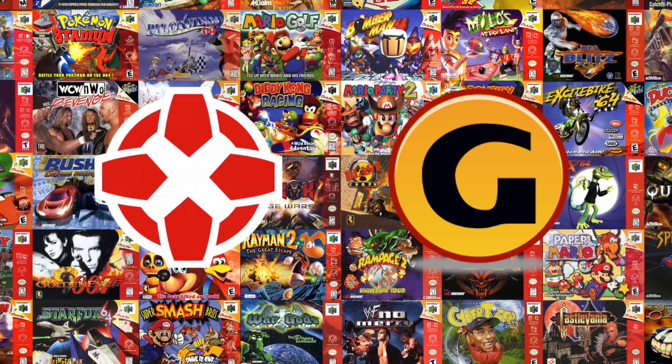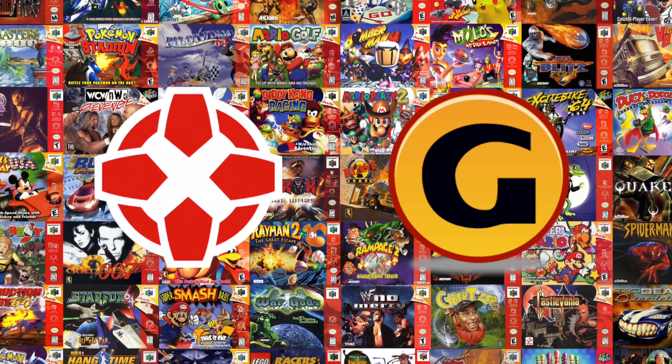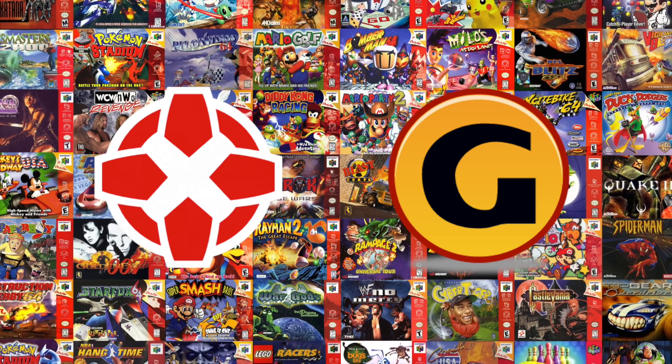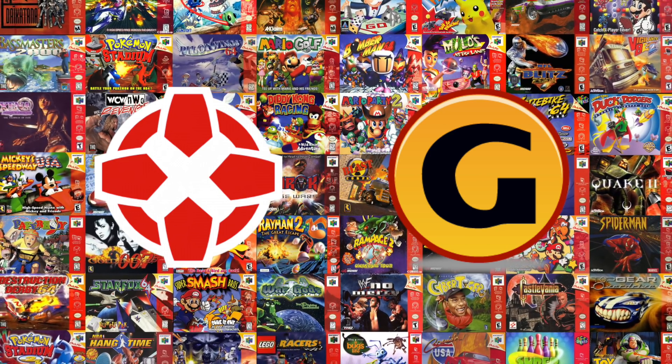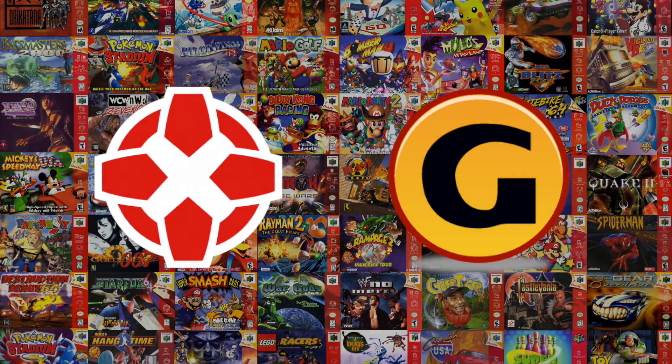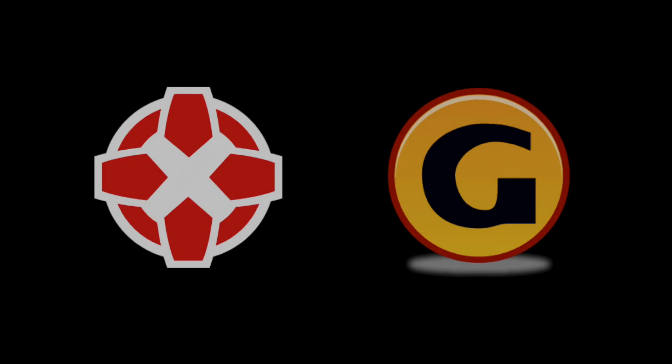And because the real fun in data exploration is looking at individual cases, just for fun I'll also show six specific games that have such massive differences in reviews, it's as if two completely different games are being described. The real question is, was one of these companies overly critical, or was the other a little too generous?